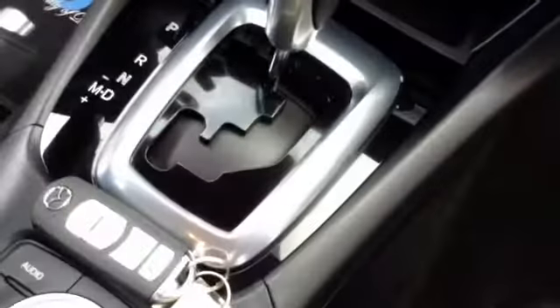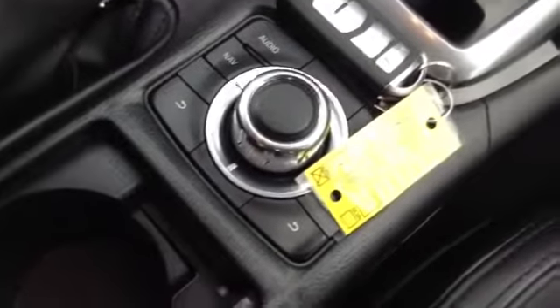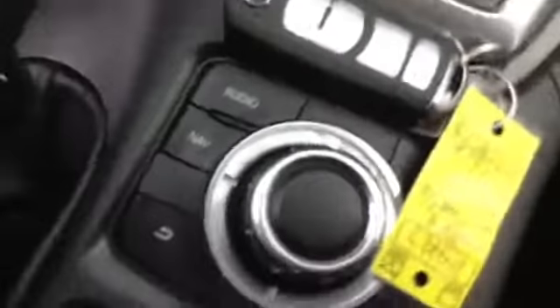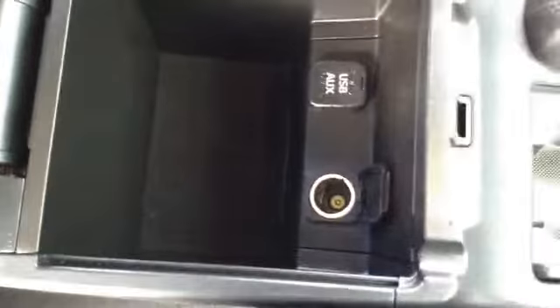Navigation, auto climate control, and your shifter with the brush metal. Keyless entry, knob for your radio, and navigation on the display.